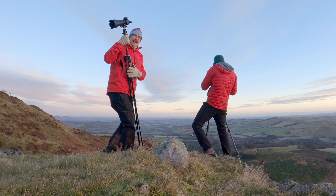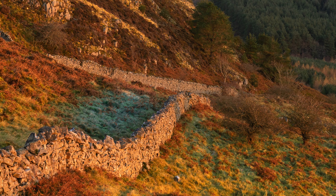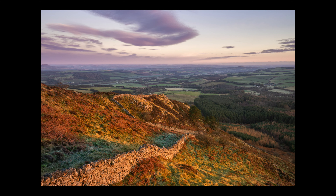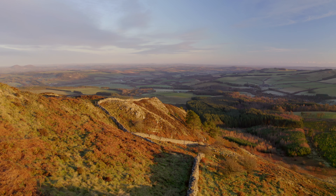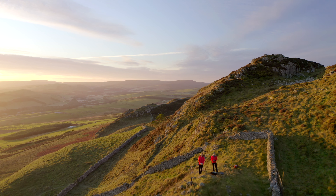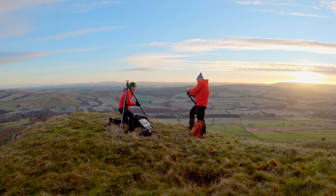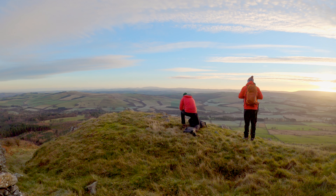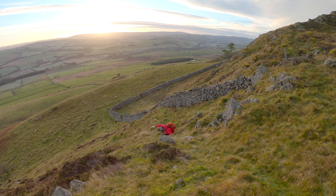Luckily the sun did come back out and I was able to fire off this second composition. I'm interested to know which of these two photographs was your favorite, so please drop down into the comments section and let me know. Thank you again for all your continued support. Okay, that's us signing off from this morning — Callum is halfway down the hill. I hope you enjoyed the shots and I'll see you on the next one.